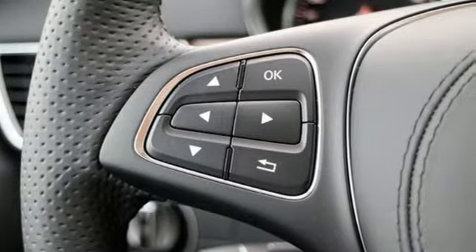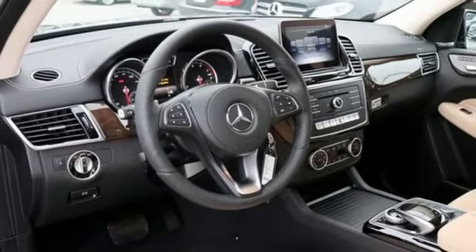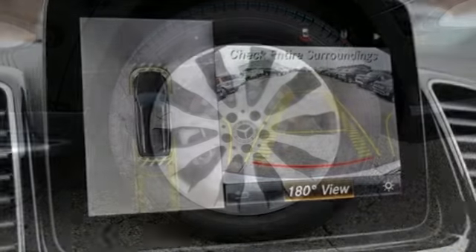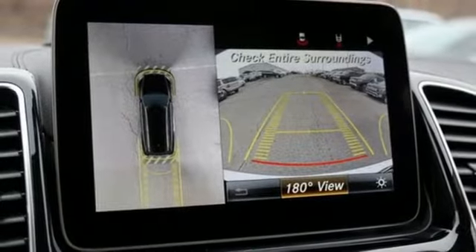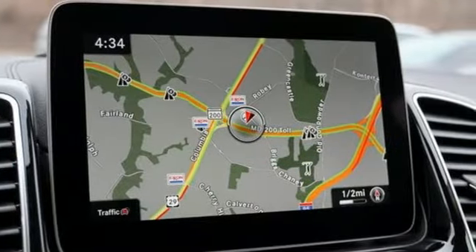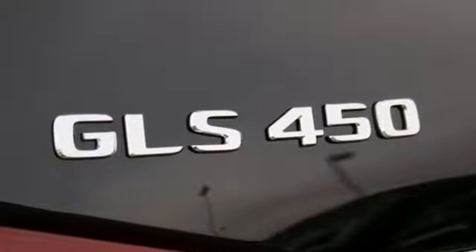Twin Turbo V6 engine, height adjustable automatic with driver control suspension, streaming audio, power heated mirrors, dual zone climate control, auto dimming rear view mirror, external memory control, auto dimming mirrors, front heated bucket seats, auto tilt away steering column, and automatic transmission.